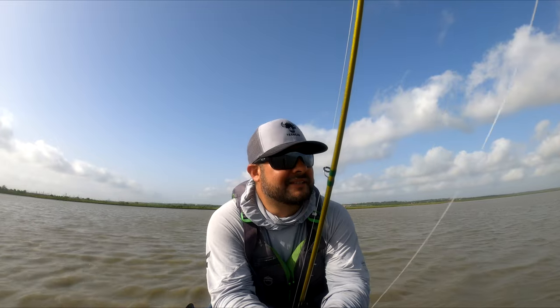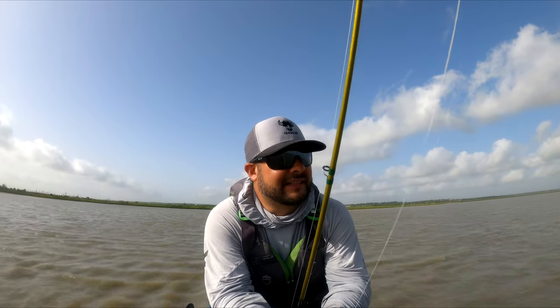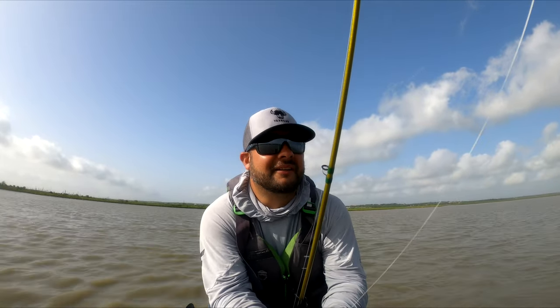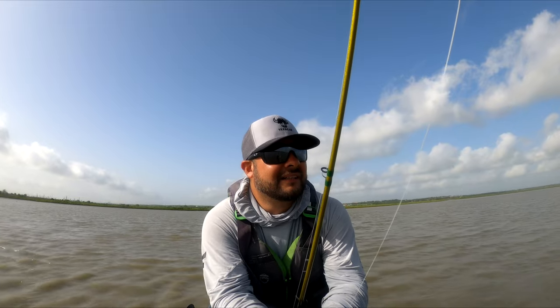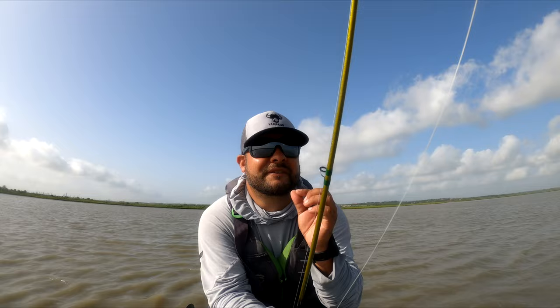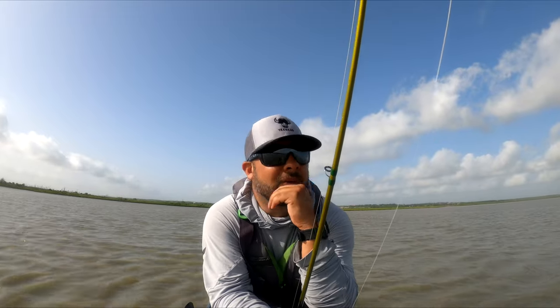That's something to consider. I don't think it's a deal breaker when the fish are super spooky, but I think when they're kind of right in between — you're spooking a few here and there — lure impact has a lot to do with it. Those little subtle differences in lure design can really go a long way.